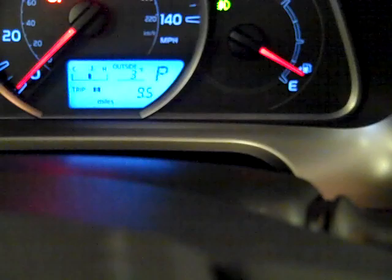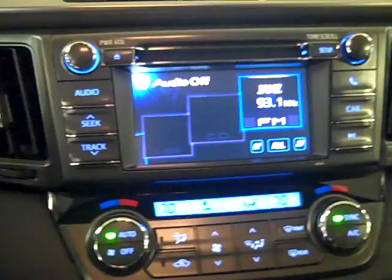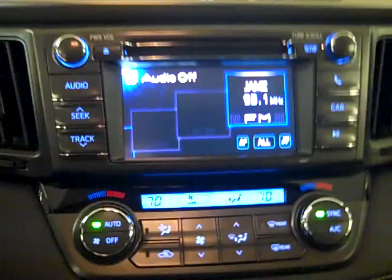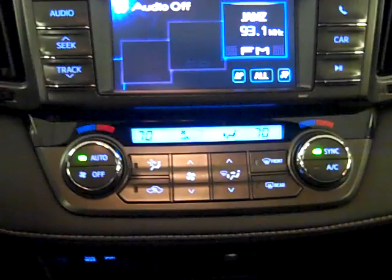We're going to have trip A and trip B, temperature gauge, and engine temperature shown there. The radio is display audio — standard — with a really nice backup camera. Full six-inch backup camera, and it gives us grids for when we're backing up: blue lines and red lines that kind of aim the RAV4 when you're backing it up. Nice, nice setup.